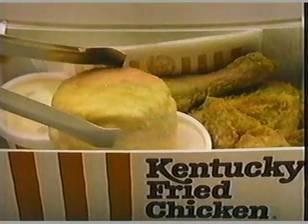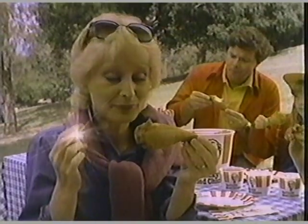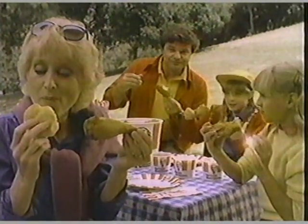Fresh, like our chicken, because that's the Colonel's way. Fresh buttermilk biscuits made from scratch. Our chicken and biscuits are a perfect match.